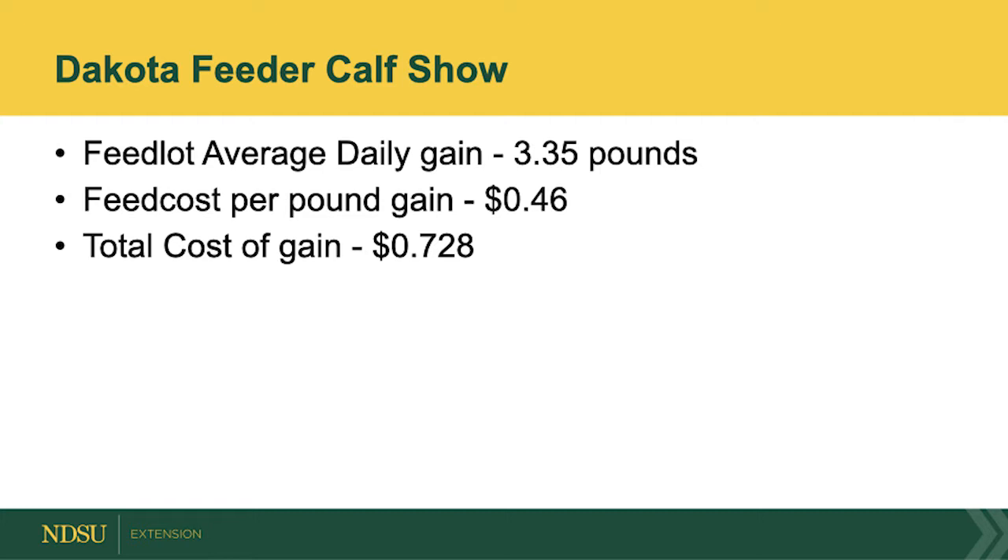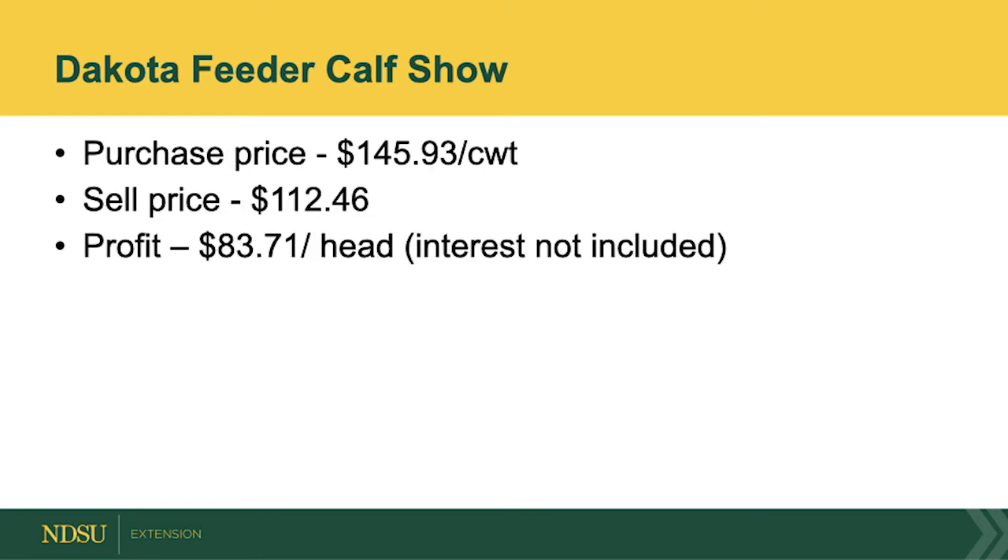They performed quite well. They had a 3.3 average daily gain during the feeding phase, and that includes the dead cattle. Our feed cost of gain was 46 cents. Overall profitability this year was 83 cents.